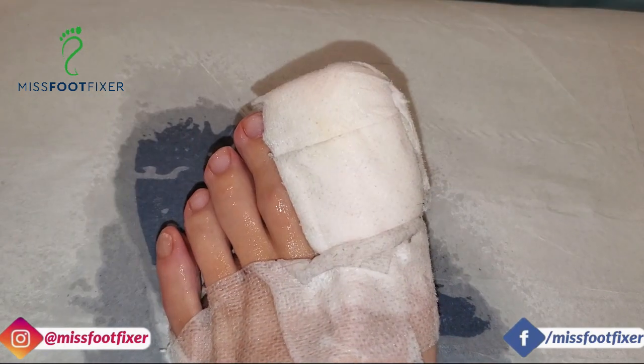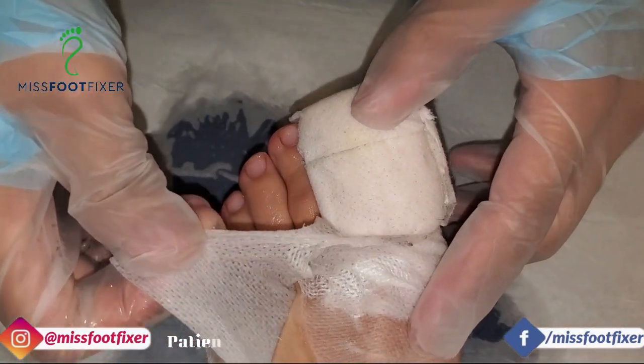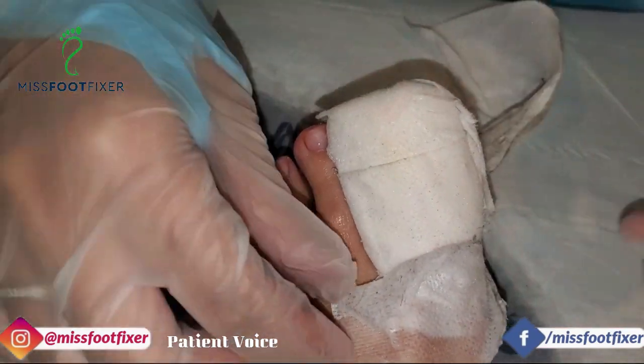So this is the patient that came in with a very funny looking toe — obviously all toes look a bit funny — with a funny looking discolouration of the toe itself. And she obviously had an infection.